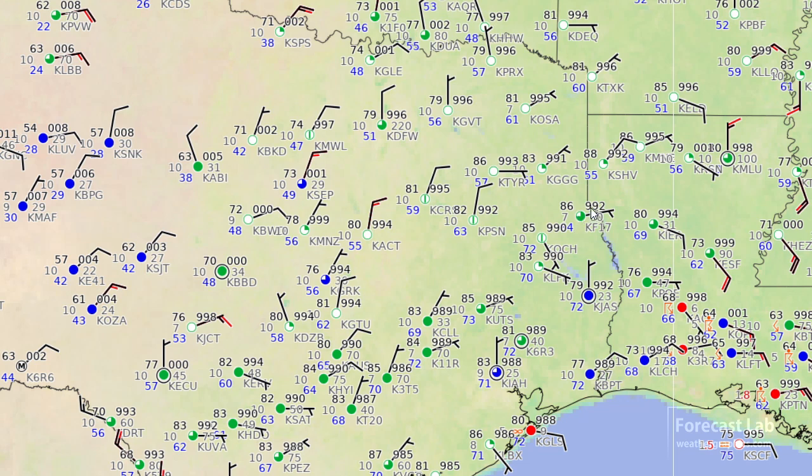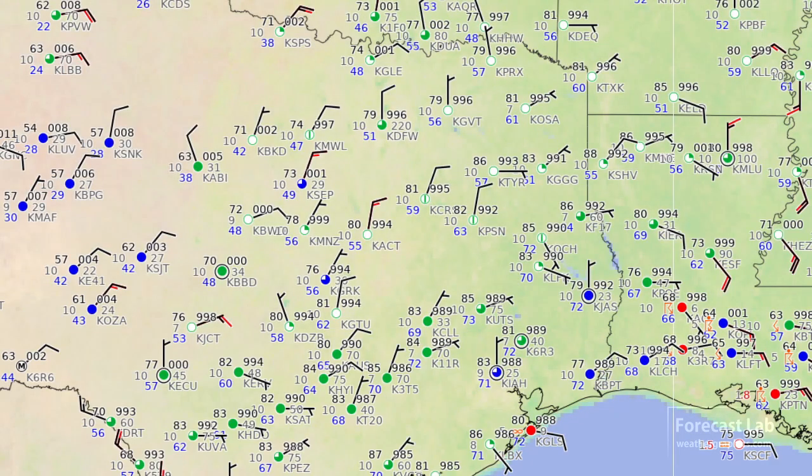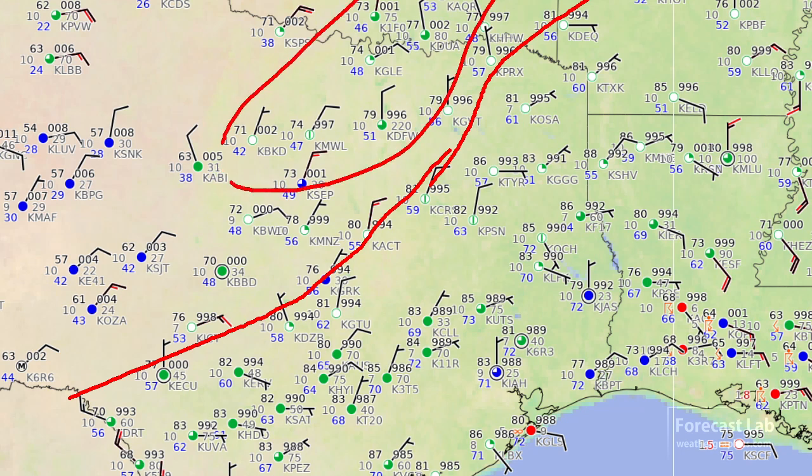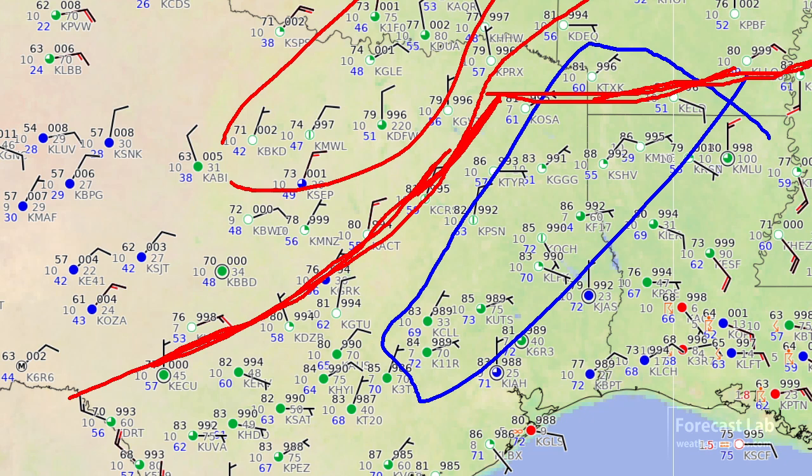Looking at the surface map, I think we've got a reinforcing shot of cold air coming south. All of this is heavily modified polar air; however, we've got this next batch coming in from the north. The boundary is roughly in that area. You can see a slight temperature difference to the north versus the 82 over 72 to the south. Another edge to that air looks like it's going to be right up near Texarkana, El Dorado, back towards northern Mississippi — and that connects back up into that system.